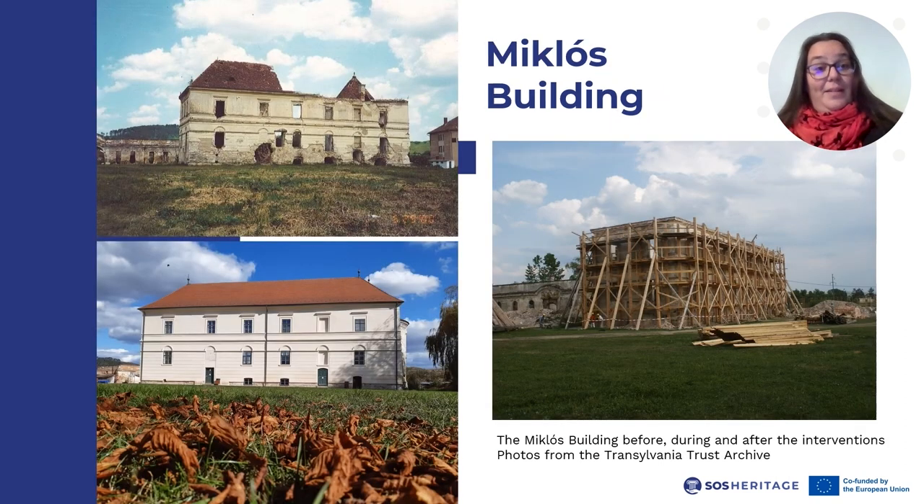The second building the team turned to was the so-called Miklos building, where formerly the Agricultural Machinery Station had set up its offices. After being abandoned, it deteriorated quickly, so in 2003, when the restoration began, its interior had collapsed, leaving only the outer walls of the structure. After restoration, the International Built Heritage Conservation Training Centre opened its headquarters here, along with a conference room and other accommodation possibilities.